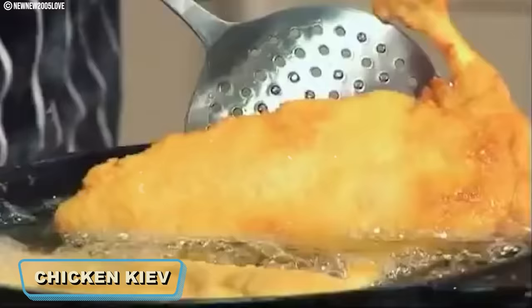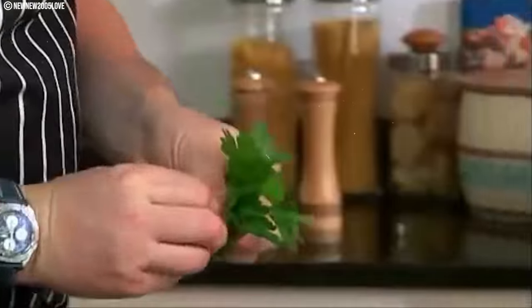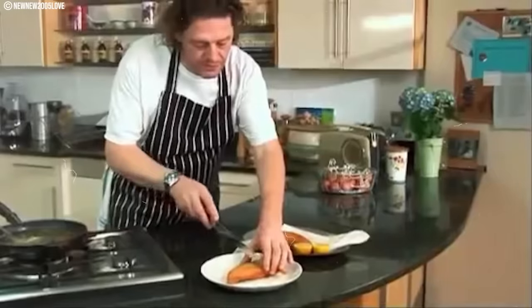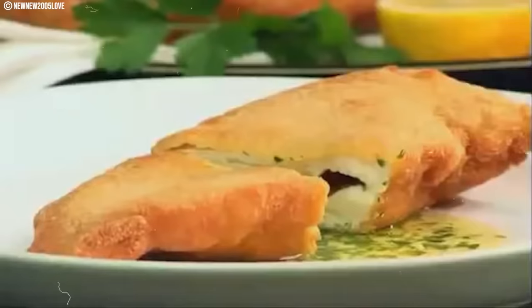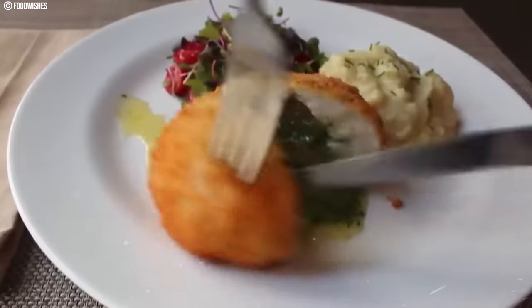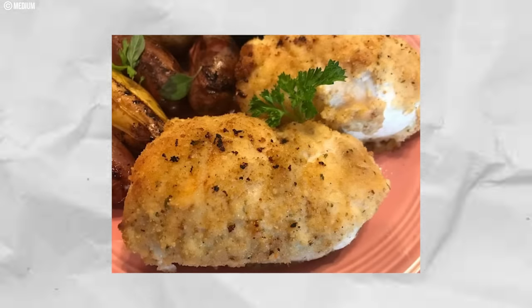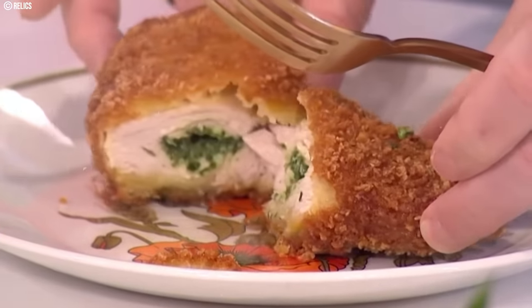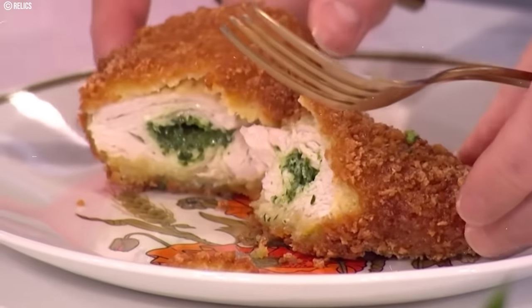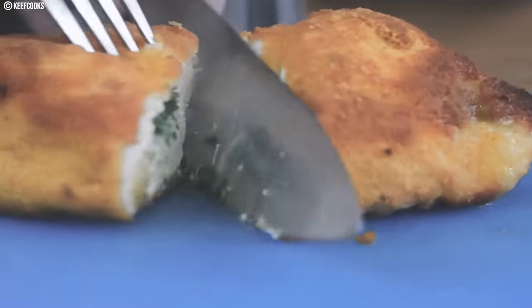Number nineteen: Chicken Kiev. This culinary gem from the 1970s perfectly blended convenience with gourmet flavors. It featured chicken breast delicately breaded and fried to a golden crisp, revealing a hidden treasure inside — a luscious filling of garlic butter. The crunchy exterior and the burst of savory butter made it a delightful and indulgent treat. While often considered a fancy dish, making it at home with simple ingredients like chicken, butter, and bread crumbs was relatively affordable, with restaurant prices typically ranging from three to five dollars. Chicken Kiev has maintained its place in culinary history, occasionally resurging as a nostalgic favorite.